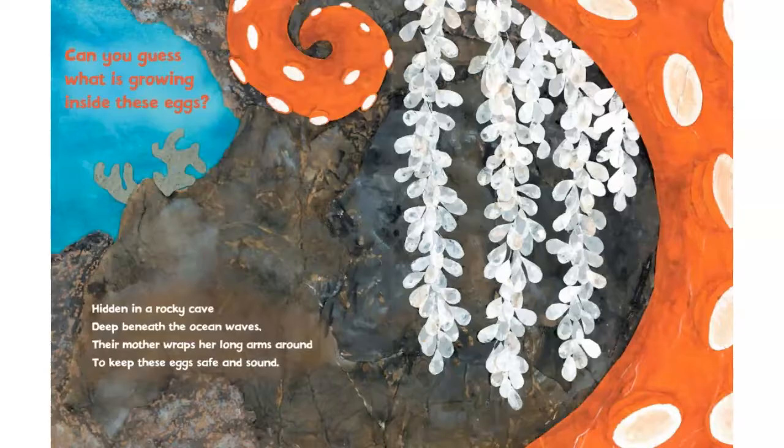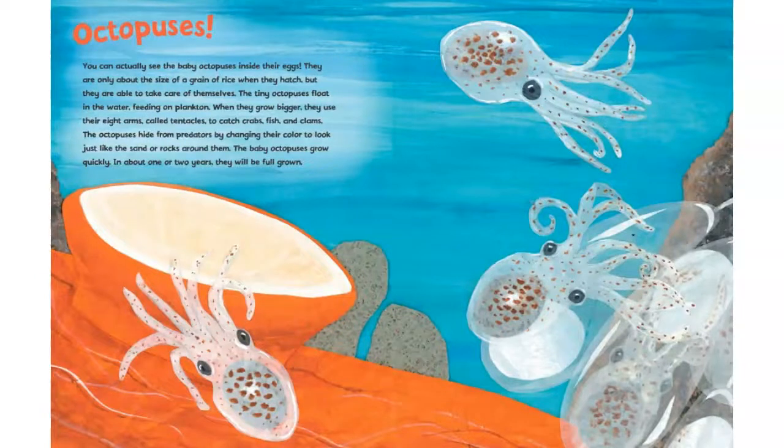Hidden in a rocky cave deep beneath the ocean waves, their mother wraps her long arms around to keep these eggs safe and sound. Can you guess what is growing inside these eggs? Octopuses.